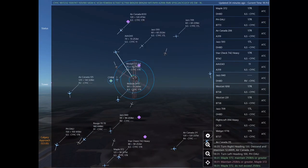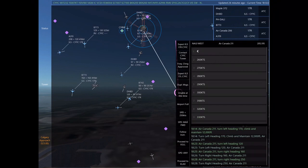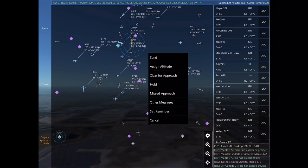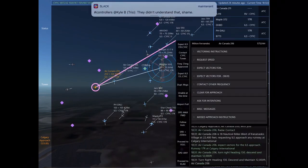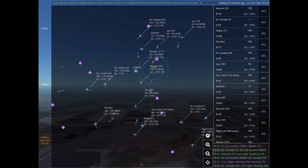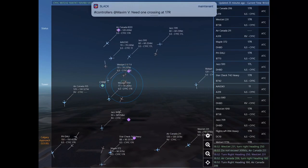Papa Hotel Delta Alpha Lima India, turn left heading 100. Turn right heading 130, descend and maintain 12,000. Air Canada 206, turn left heading 100. Papa Hotel Delta Alpha Lima India, maintain 250 knots or greater. Maple 372, do not exceed 250 knots. Maple 372. Air Canada 211, do not exceed 300 knots. WestJet 231, turn right heading 250. Do not exceed 300 knots. Air Canada 211. WestJet 231.